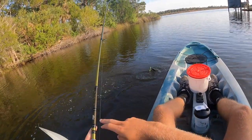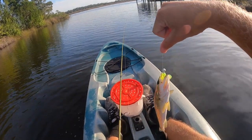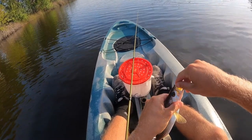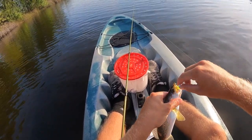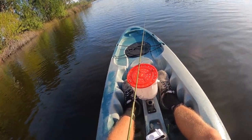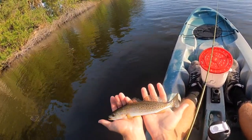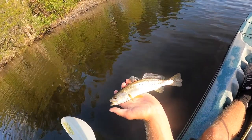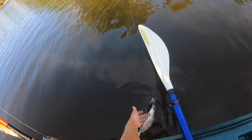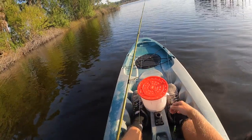They're getting bigger! Slowly getting bigger. That's my biggest of the day now. I mean, it's still only like a 12-inch sea trout, but it's definitely on the right track. Maybe I can pick up a 15-incher by the end of the day. Man, they're sweet. We're on the right track — just keep doubling the size, baby.